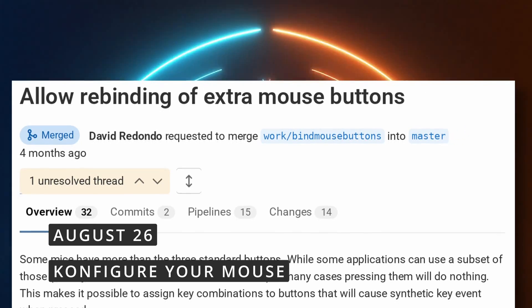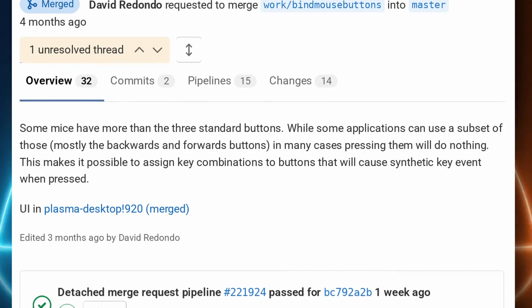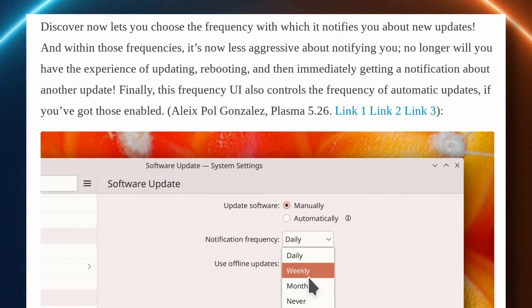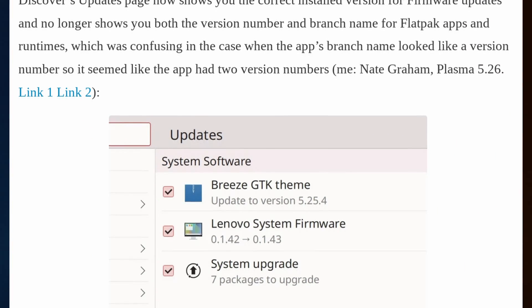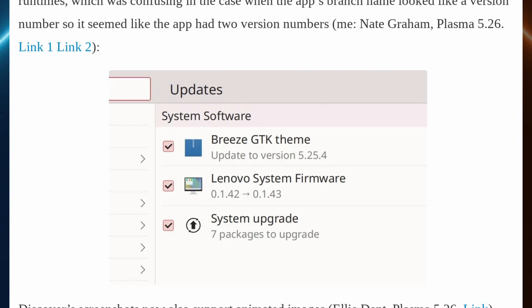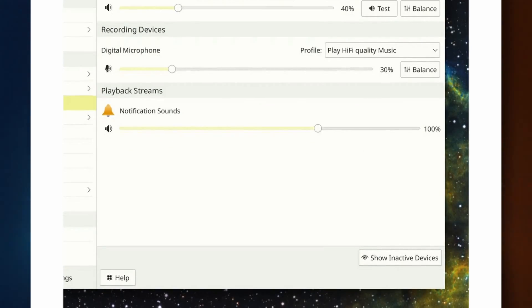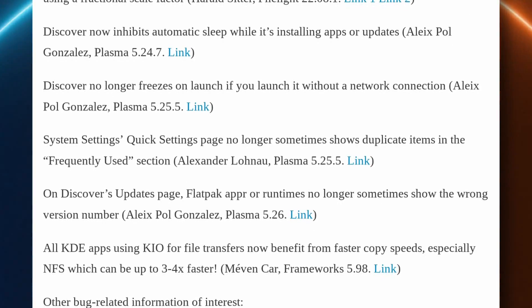Now let's talk KDE, as the developers introduce the ability to rebind the buttons on your mouse. Each button can be assigned to keystrokes or keyboard shortcuts, which means multi-mouse buttons will be a lot easier to configure in KDE. Discover now lets you choose the frequency of new update notifications, and it toned down the notification harassment so you shouldn't be bombarded with notifications for updates after each reboot. Discover also has an improved updates page with the correct installed version for firmware updates and supports animated images for screenshots. Important bug fixes include Discover blocking automatic sleep when installing updates or apps, and KDE apps getting a big speed improvement for copying files, especially with NFS. This mouse button configuration might make my MX Master 3 a lot more useful on KDE.